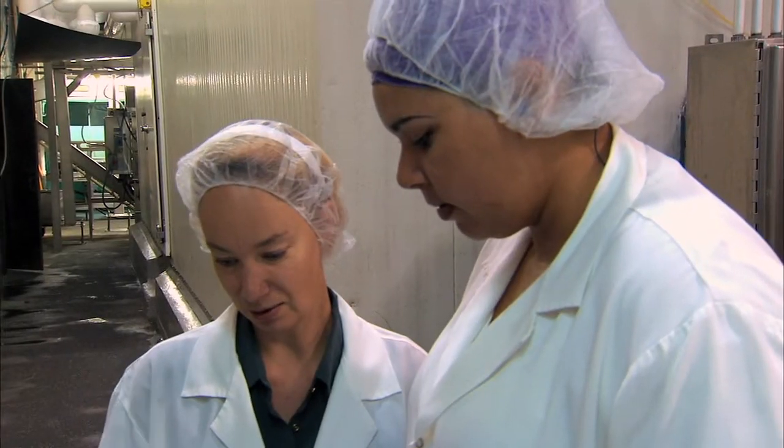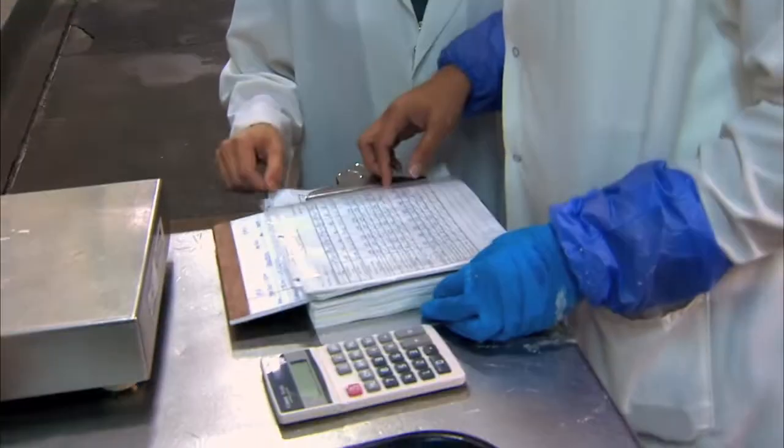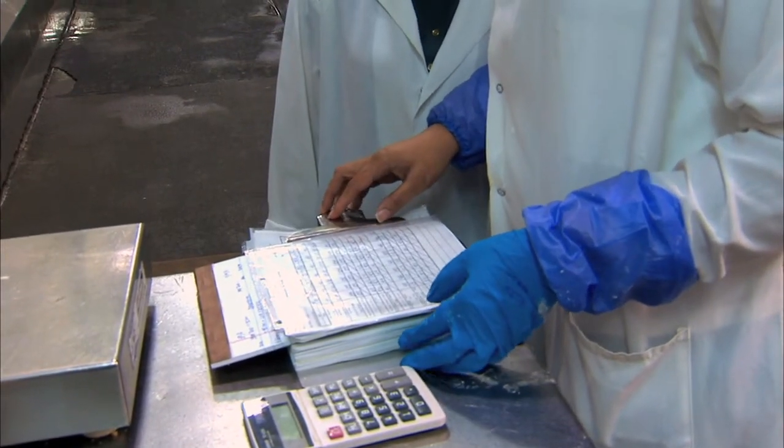I handle the management of the QA managers and the technicians in both plants. I manage the basic food safety programs, the microbiological and chemical laboratories.